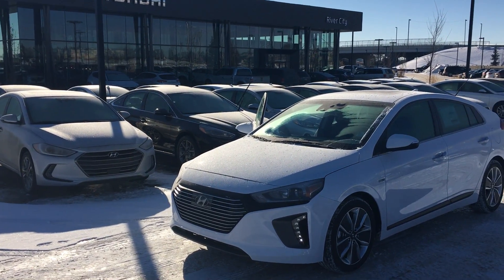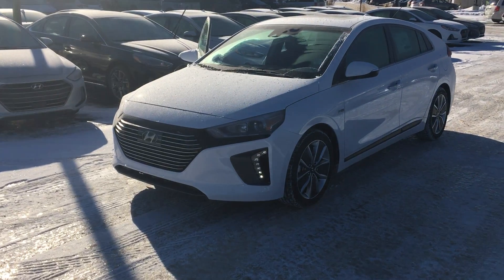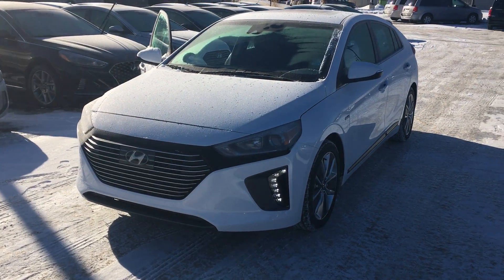Hi there, this is Cody here with River City Hyundai. I just want to shoot you off a quick video here on this 2018 Hyundai Ioniq Hybrid.